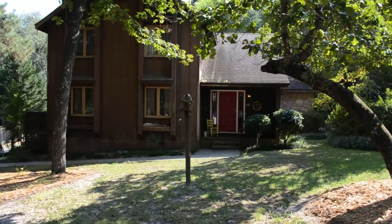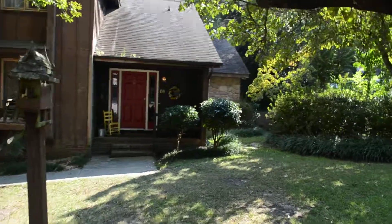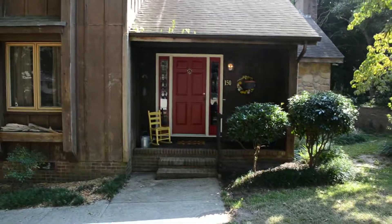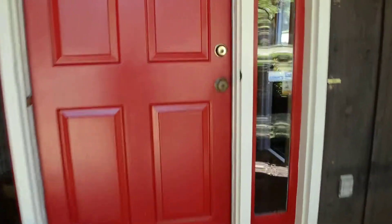Let's head inside. You can see we have cedar siding, a front porch, gutters on the front, and a lovely red door. There's also tons of shade here.